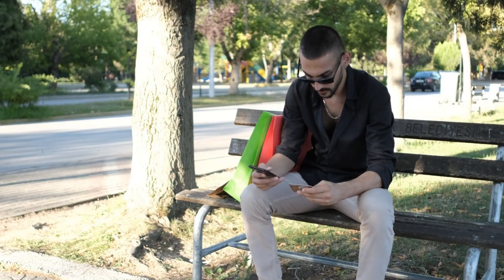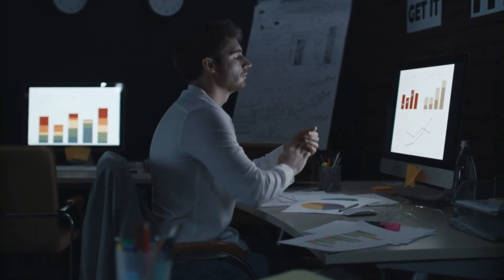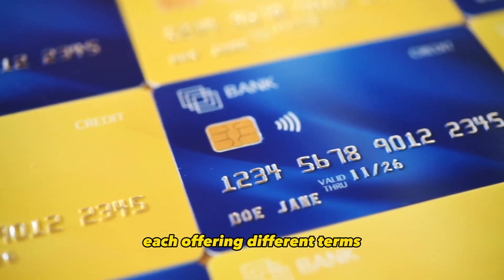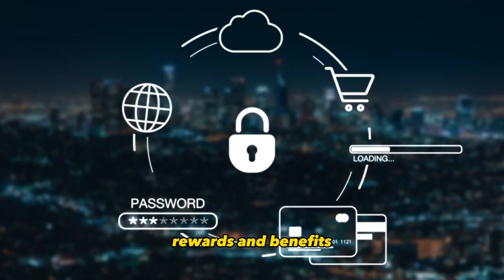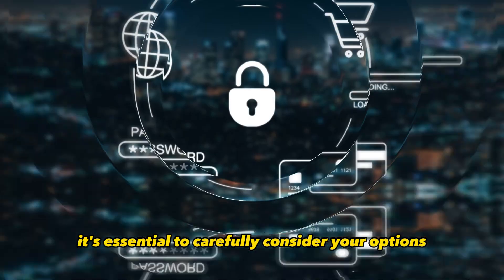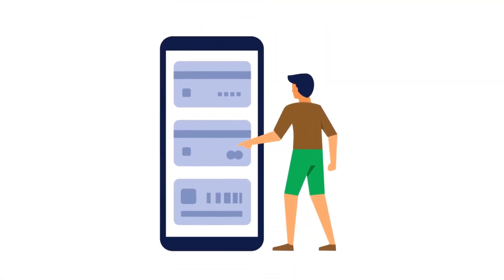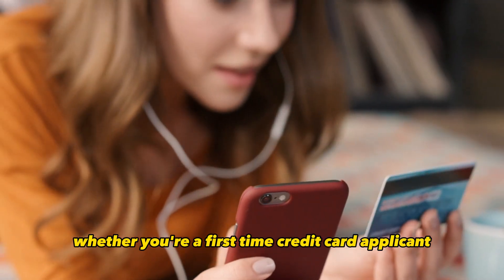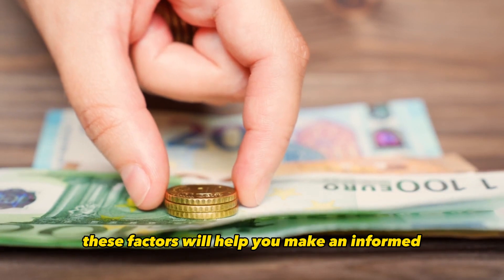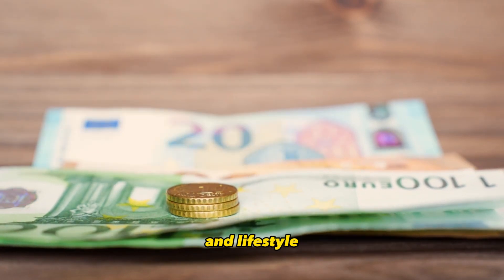Choosing the right credit card is a crucial financial decision that can greatly impact your overall financial well-being. With a plethora of credit cards available, each offering different terms, rewards, and benefits, it's essential to carefully consider your options. In this guide, we will explore the top 10 factors to consider when choosing a credit card, whether you're a first-time applicant or looking to add a new card to your wallet.